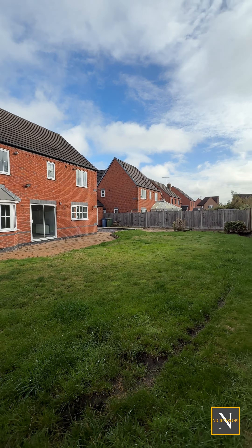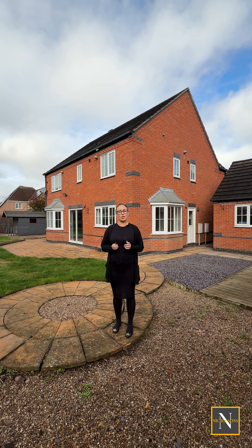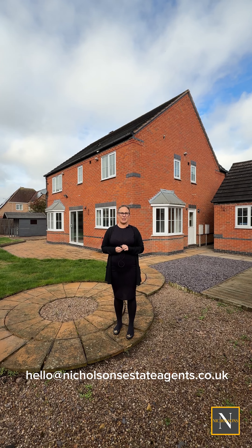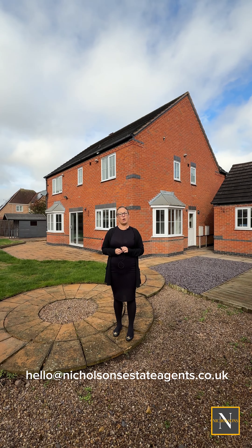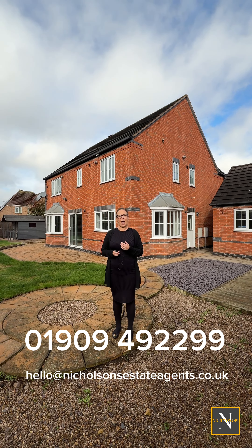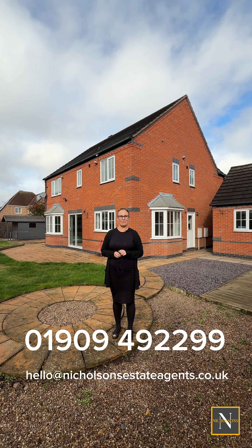If you like the look of this property and think this could be your next family home and would like to arrange a viewing or want further details, email us at hello@nicholsonestateagents.co.uk, DM us on the socials, or give us a call on 01909 492299. I'm Claire from Nicholson's — thanks for watching.